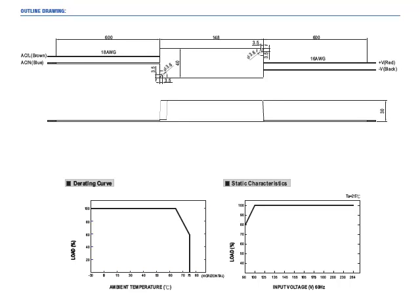If you download the specification, you'll see that we provide a complete mechanical outline drawing, as well as de-rating information and static characteristics.